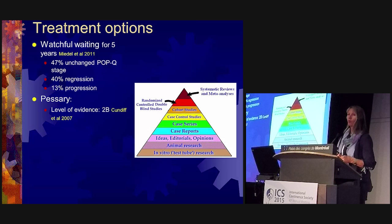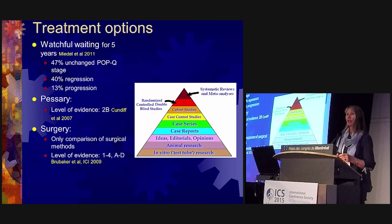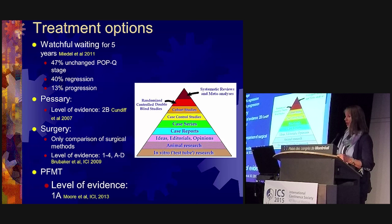Regarding pessaries as a treatment option, the level of evidence is low because there are no trials comparing pessary to nothing. For surgery, the level of evidence is also not very strong because there are only comparisons between different surgical methods and procedures — we lack evidence from studies comparing surgery to nothing, to pessary, or to perineal muscle training.